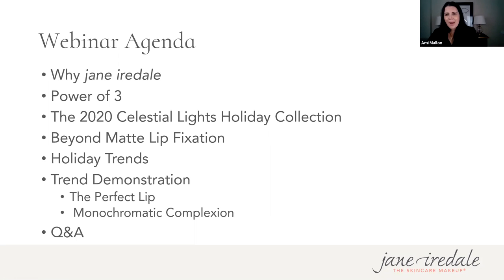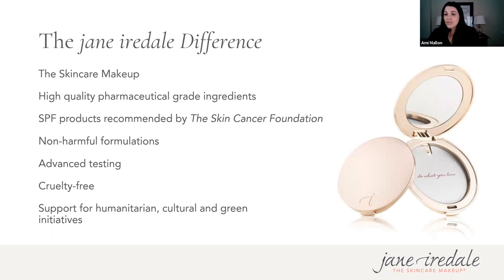Let's talk about the Jane Iredale difference. Our brand has been in existence for over 26 years — Jane Iredale was really the pioneer on the forefront of launching healthy cosmetics before clean was cool. We're known as the skincare makeup, an extension of your skincare regimen. It's makeup that's good for your skin and body. We use all high-quality pharmaceutical-grade or medical-grade ingredients, which is why we fit so wonderfully into a practice like Aesthetics MD.